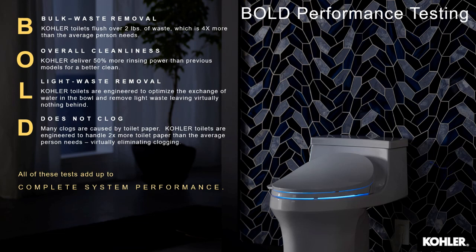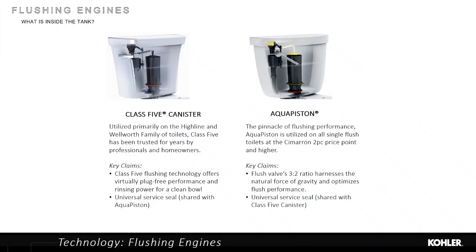It starts with what's inside the tank — we use canister-style designs that optimize flow out of the tank without creating a complex install or service situation. There are universal service seals; it's a quarter turn to unlock the canister and replace the seal, done in just a few minutes.